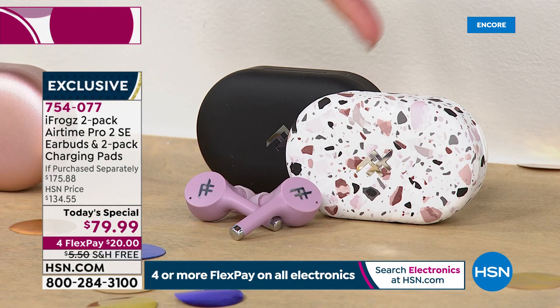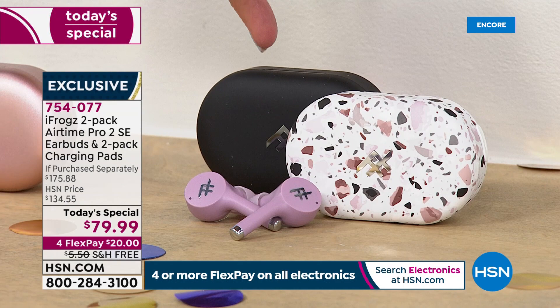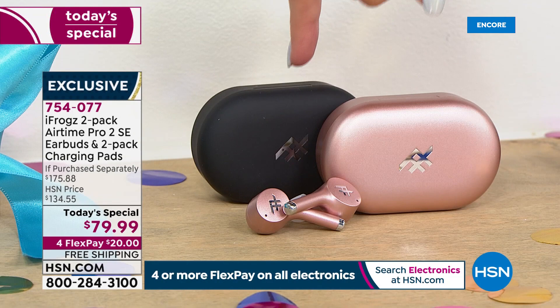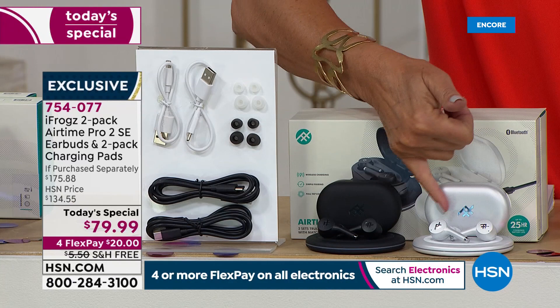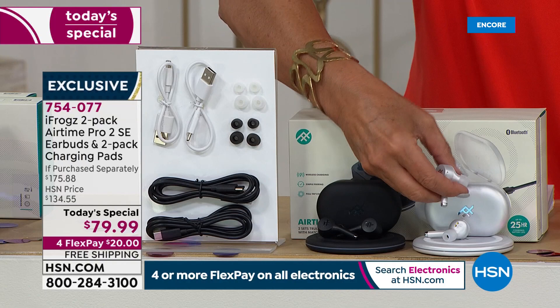Our most limited choice right now is going to be the black with the rose gold. And my favorite — up here at the top — we have the white. To call it white is such an understatement. It is a pearlized color. It is gorgeous — like a piece of jewelry, because even your truly wireless earbuds are completely pearlized and absolutely gorgeous.